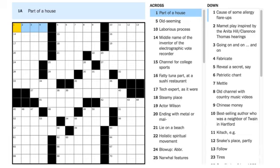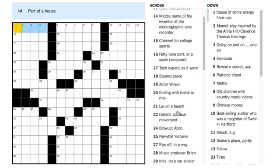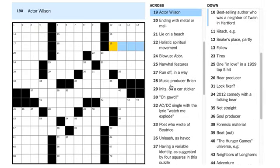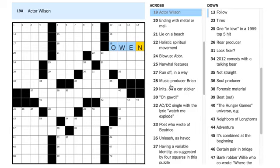We have a couple of good places to start here. If there aren't any fill-in-the-blanks I can get right away, I like to go to clues like 19 Across — 'actor Wilson' — because that's almost like a fill-in-the-blank. You have four letters there and obviously the answer is going to be OWEN, so that's a good start.